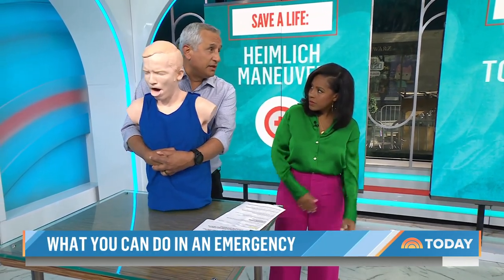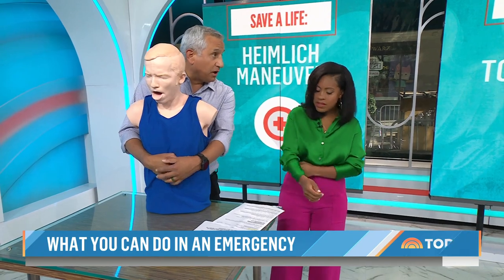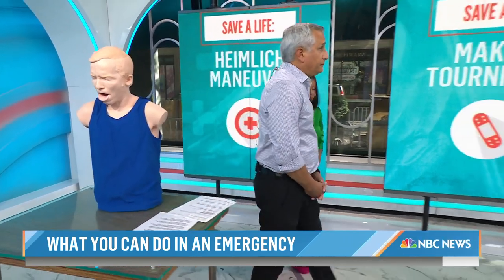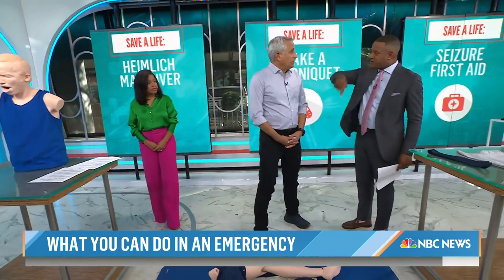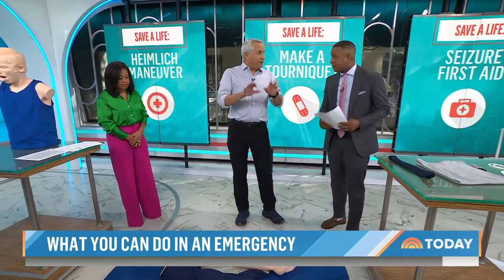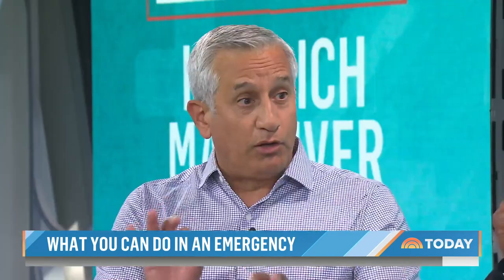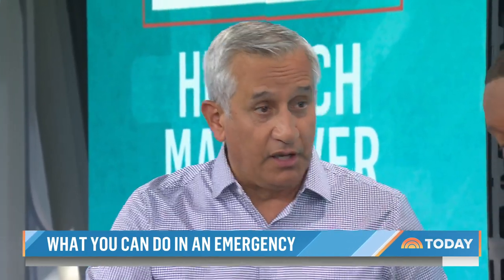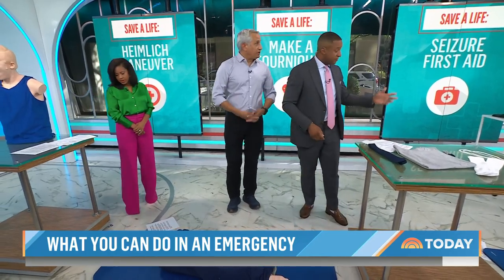If it doesn't pop out and they pass out, lay them on the floor and start CPR. Someone should be calling 911 that whole time. Do not stick your finger down their throat — you could push the obstruction further in. Only if you can see food after they've passed out can you pull it out. Otherwise, just keep pushing with the Heimlich.